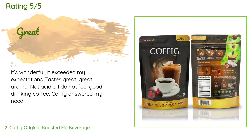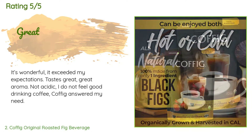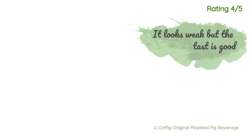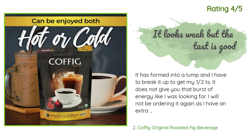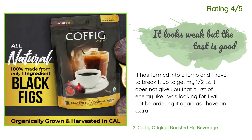A customer said: It's wonderful — it exceeded my expectations. Tastes great, great aroma, not acidic. I do not feel good drinking coffee; this answered my need. Another customer said: It has formed into a lump and I have to break it up to get my half teaspoon. It does not give you that burst of energy I was looking for. I will not be ordering it again.